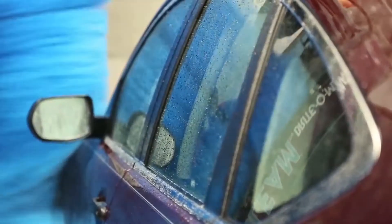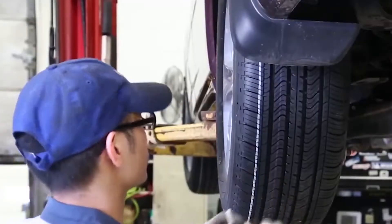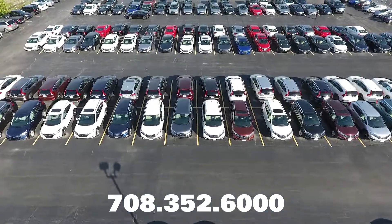It also includes a complimentary battery test, fluid top-off, free car wash, and much much more. Our free safety inspection gives you peace of mind so you know your car is running at its best.